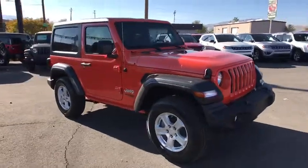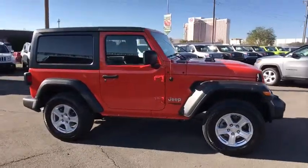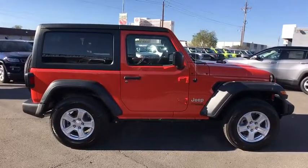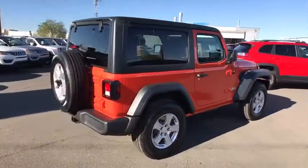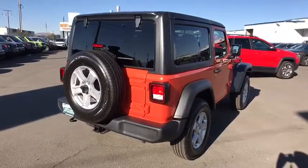2018 Jeep Wrangler. Few vehicles are better off-road than a Jeep Wrangler. This is the one that started it all, traceable to the original Jeep. The Wrangler is the very symbol of off-road capability.